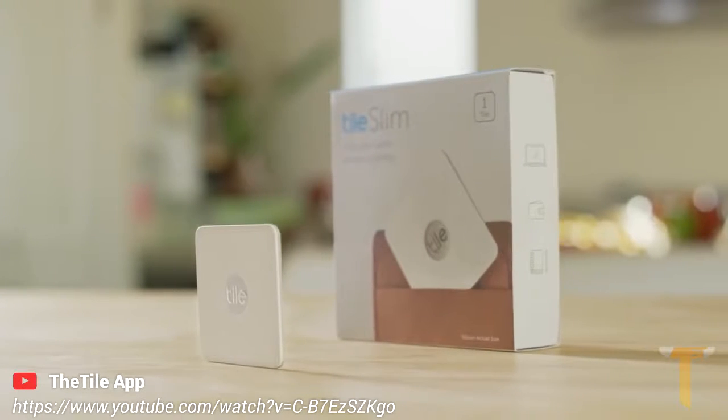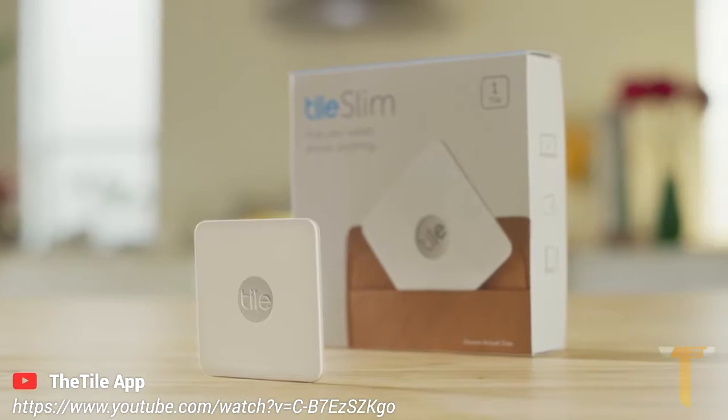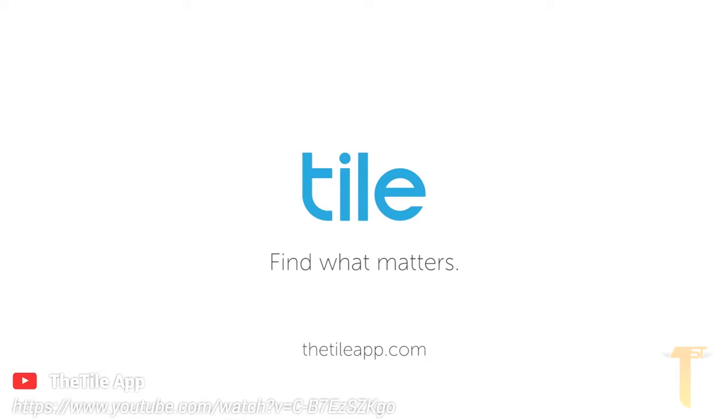Tile Slim, the world's thinnest Bluetooth tracker. Get Tile Slim today, and never worry about losing your wallet again. Tile — Find what matters.